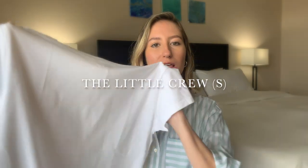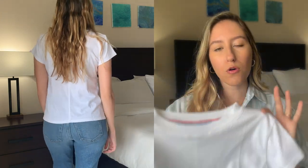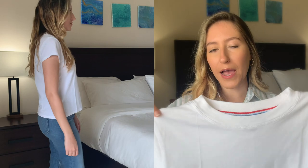Last but certainly not least, I decided to try out one of Ayr's most basic pieces — the Little Crew, which is just a very classic crew neck t-shirt. I got mine in white — no surprise there if you've seen any of my other videos, you know I love white shirts — and I love the fit of this shirt. I got it in a size small, which is true to size for me, and it just fits perfectly. It's not too tight, but it's not oversized either. It fits really well all around, with just a little bit of room to tuck it in if I want.